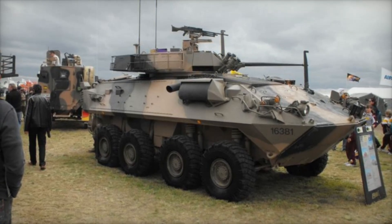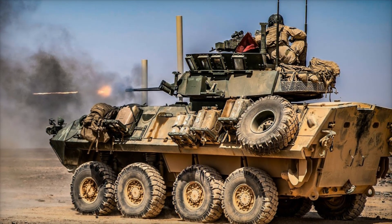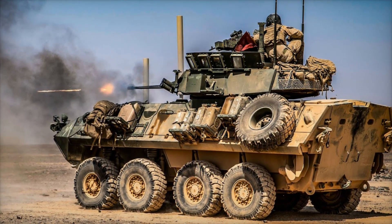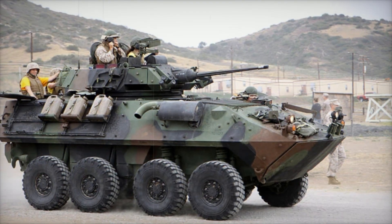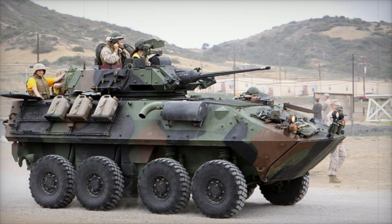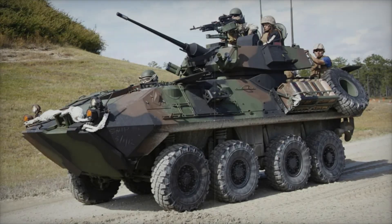Over the years, the LAV-25 has seen several upgrades and variants. The LAV-25A1, introduced in the late 1990s, provided modernization with improved armor and systems. The LAV-25A2, a further upgrade, enhanced suspension and armor to meet evolving battlefield needs.